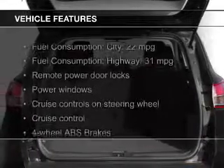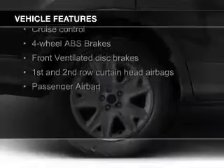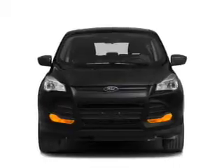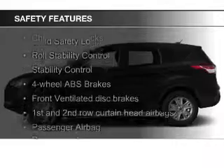The features include Bluetooth connectivity, Ford Sync voice activation, digital audio input and auxiliary input, steering wheel controls, a tilt and telescopic steering wheel, a spoiler, an alarm system, cruise control, and keyless entry.